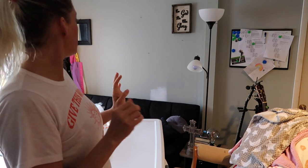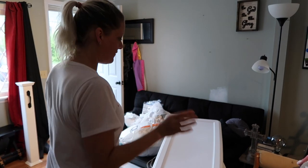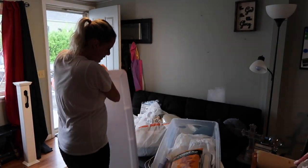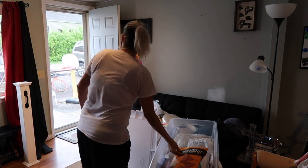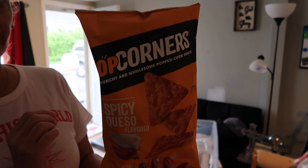I'm outside grilling some steaks, so I thought this would be the perfect time to do a home haul — like home type stuff, nothing fun and exciting. I'm in the process of grilling steaks so I might have to run out and check them, sorry.